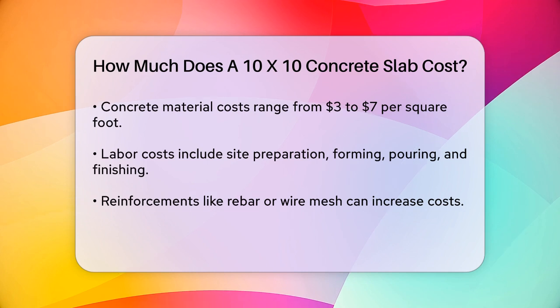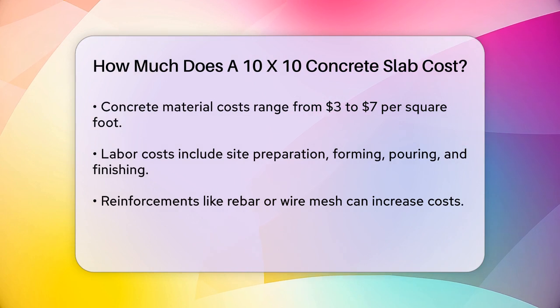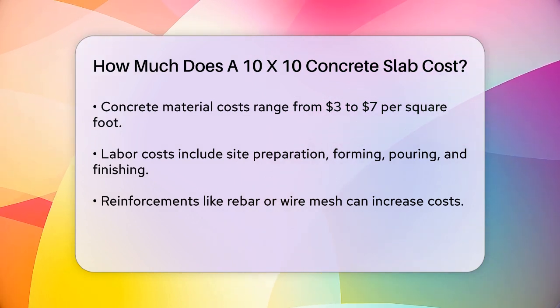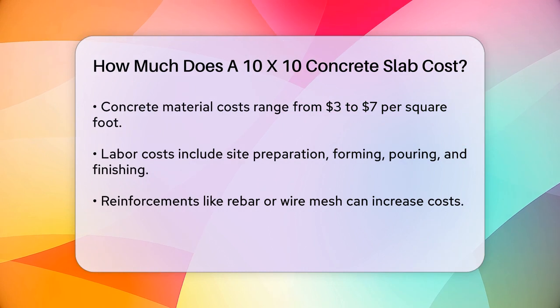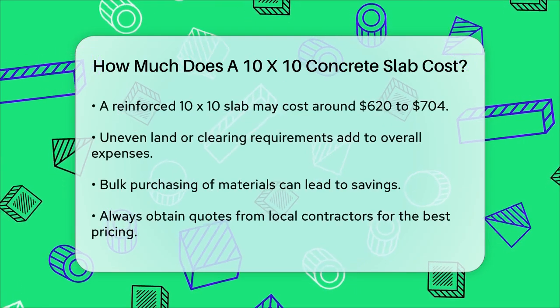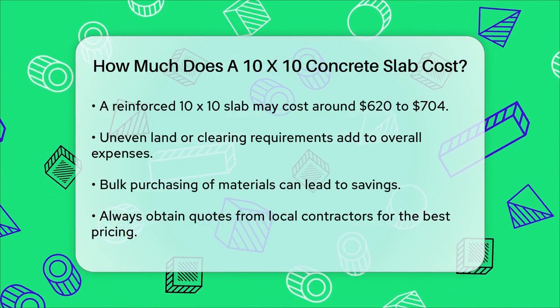Land preparation: If the land where you're pouring the slab is uneven or needs clearing, this will add to your overall cost. Site preparation includes removing vegetation, grading the ground, and compacting the soil to make it stable. These steps can be time-consuming and expensive, especially for larger or inaccessible areas.